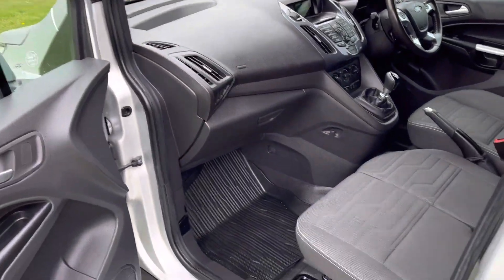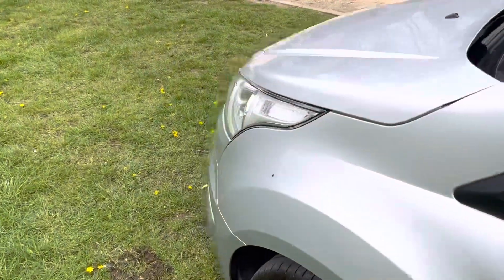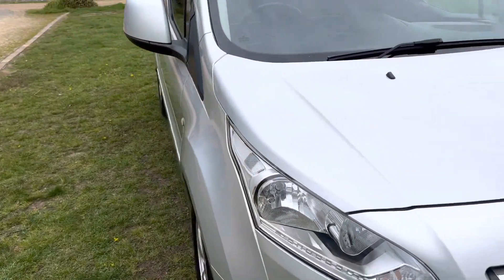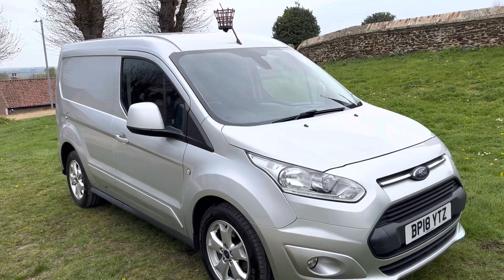We're offering to have any vehicle delivered nationwide and can arrange this for you. All vehicles come with an up-to-date service if required and a new MOT. We take any vehicle in part exchange regardless of condition, age, or mileage.